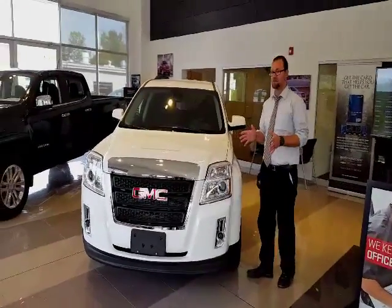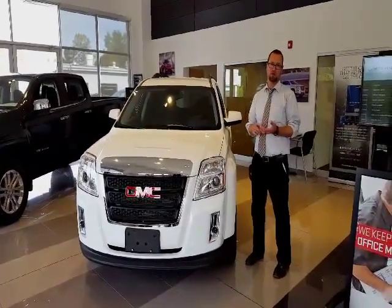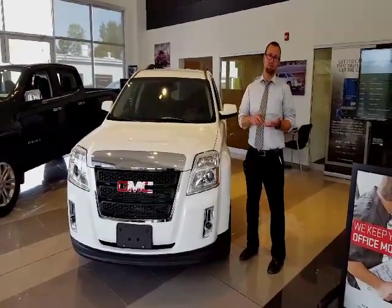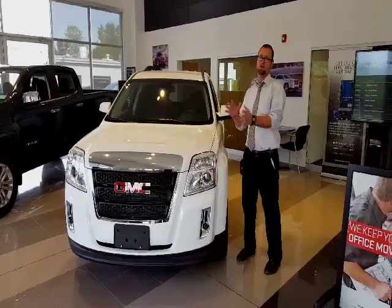The SLE2 is my favorite package that we have for the Terrain. It gives you a leather-wrapped steering wheel, full-power options for the seat, and a Pioneer stereo. Those are going to be your big jumps from going from an SLE1 to an SLE2.